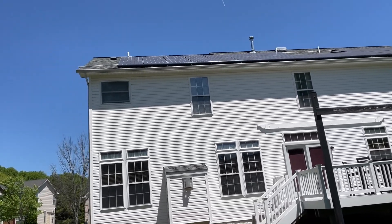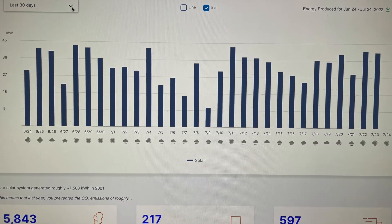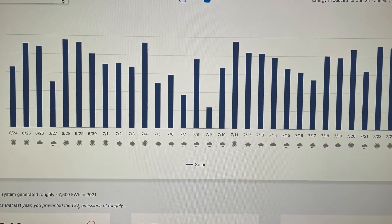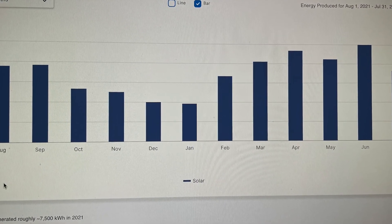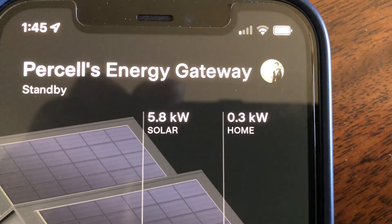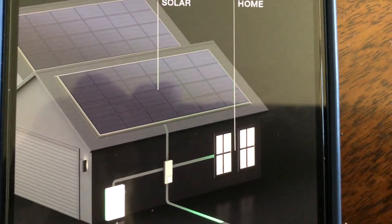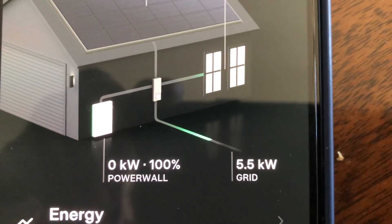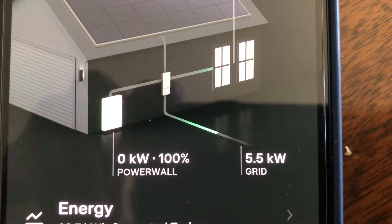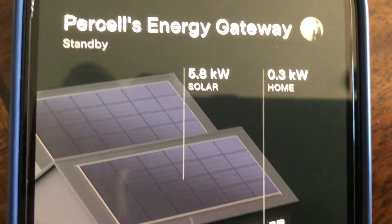I was surprised, because I thought everything was working fine. I was checking my app and going to the solar panels webpage to make sure I was producing power. But I'm not really a techie guy. So I'm going to allow this young man, who took time out of his busy schedule, to talk to us about the best way to check if your solar panels are producing energy correctly.